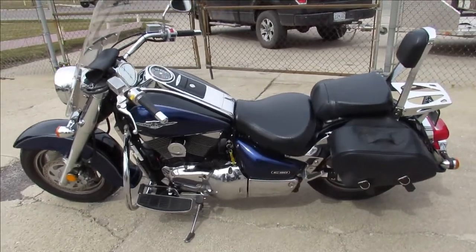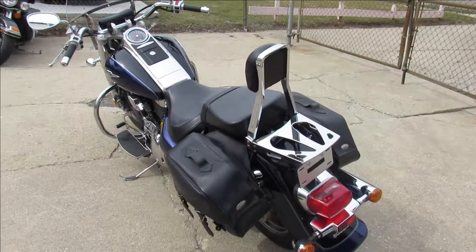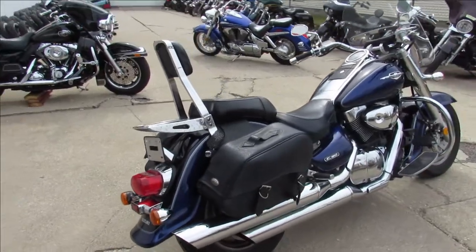We've got a real nice cruiser here at Approval Powersports. This is a 2005 Suzuki C90 — 1500cc's, a big bore touring bike. This thing is clean: no dents, no dings, no scratches.